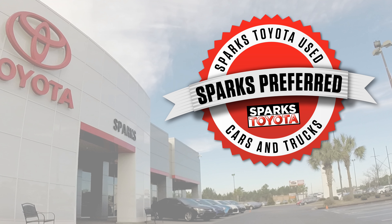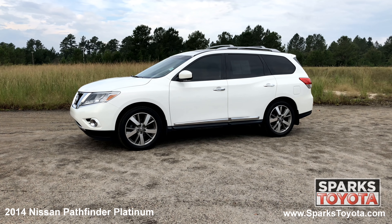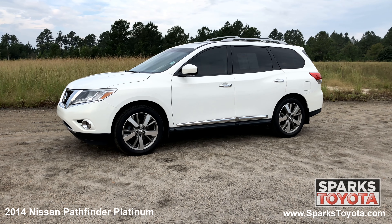Welcome to Sparks Toyota. Here we have a 2014 Nissan Pathfinder Platinum. It has a clean Carfax and comes equipped with power heated mirrors, roof rails, deep tinted glass and much more.